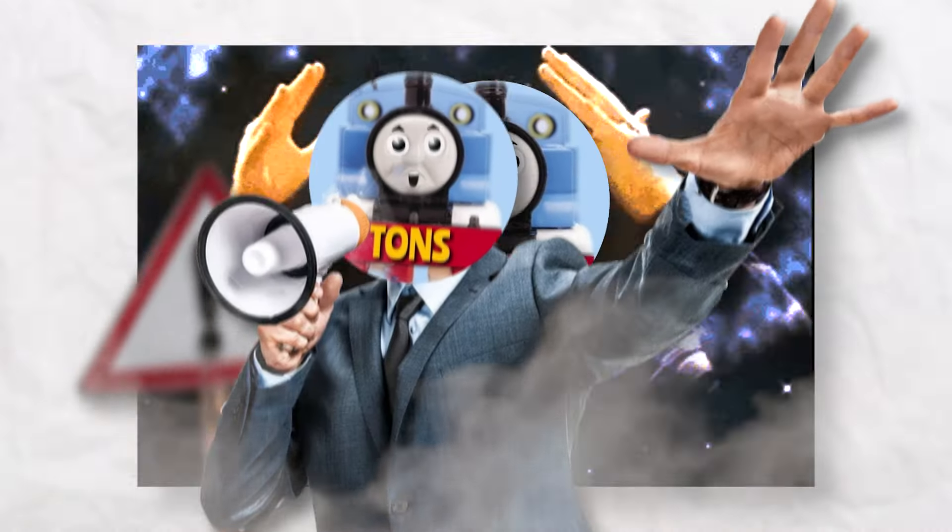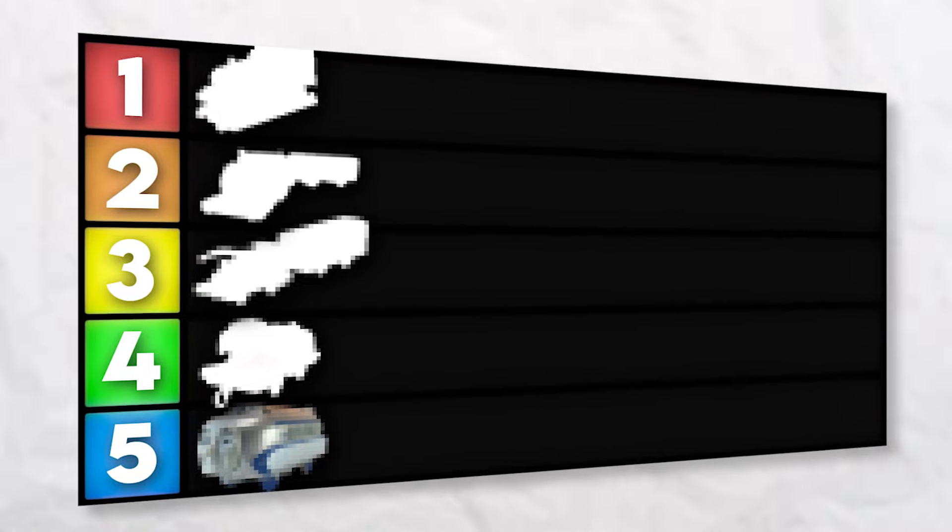Attention Trackmaster fans, get ready for a mind-blowing ride as we delve into the captivating world of the coolest Trackmaster trains.